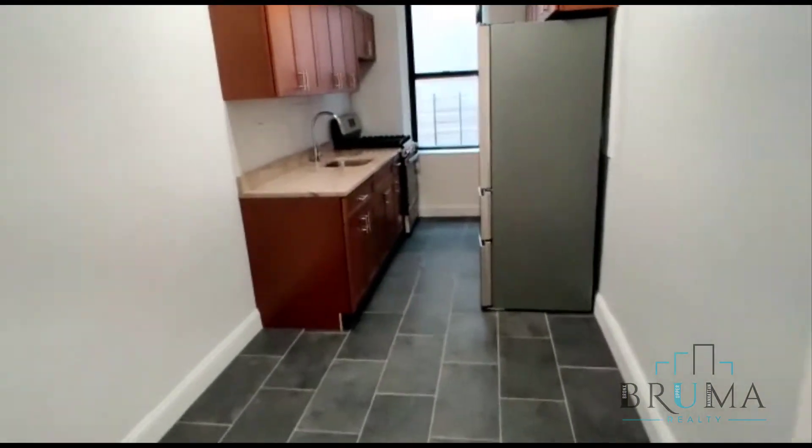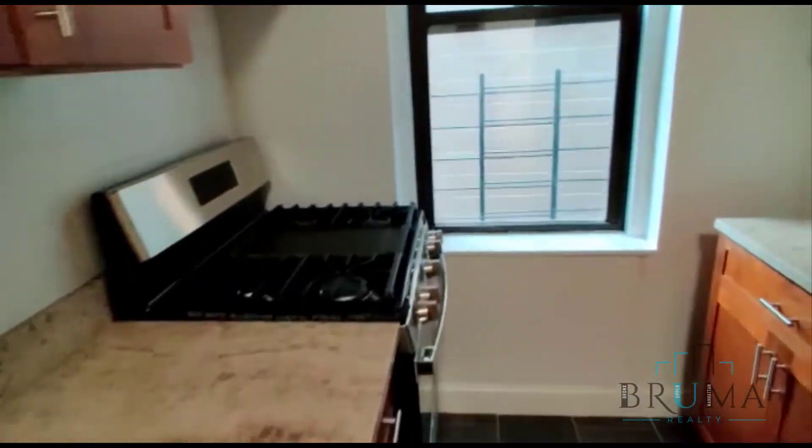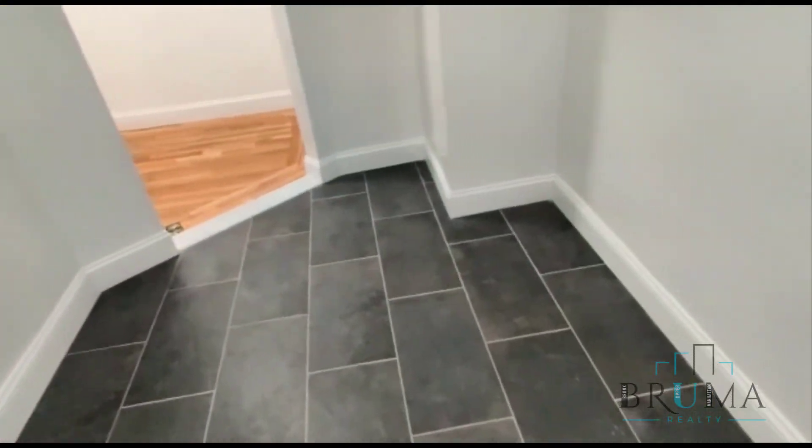Right when you enter, you have a very beautiful large kitchen with state-of-the-art appliances. There is a large fridge, and there is enough room for an eating table.